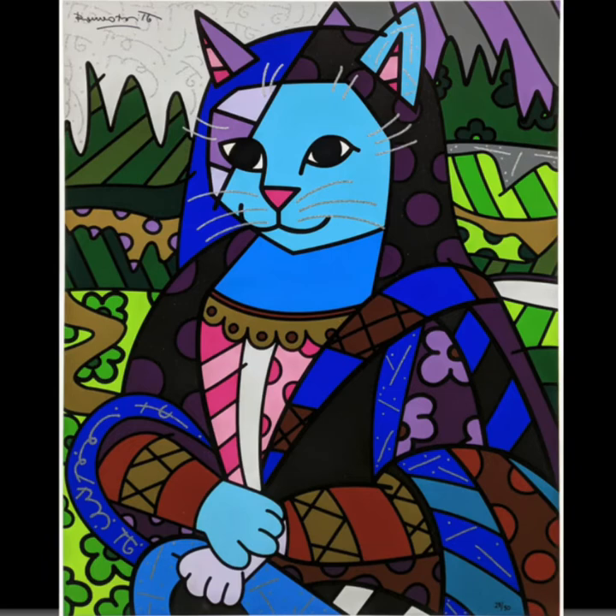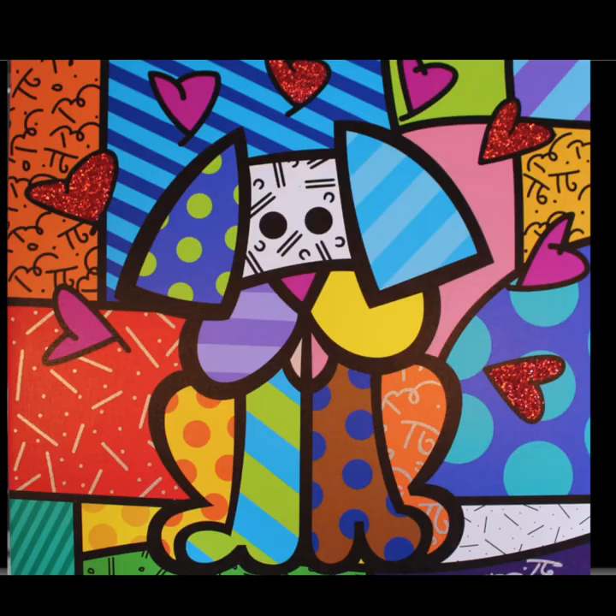This one should look familiar. He calls this piece Mona Cat. Does it look like the Mona Lisa? And this is my favorite. This one looks like my dog Bertie.